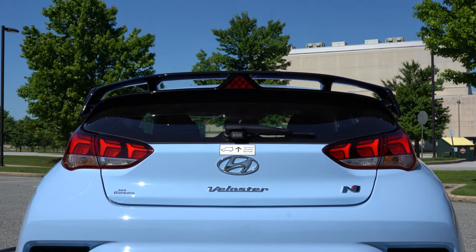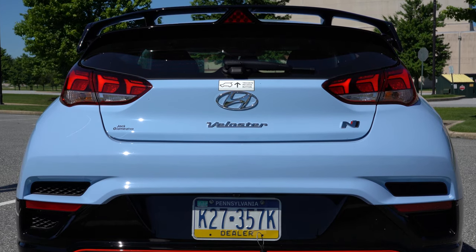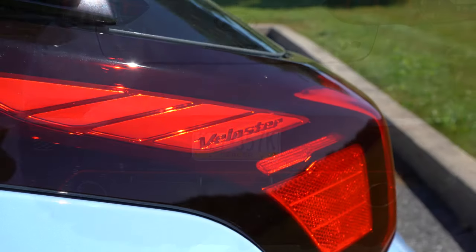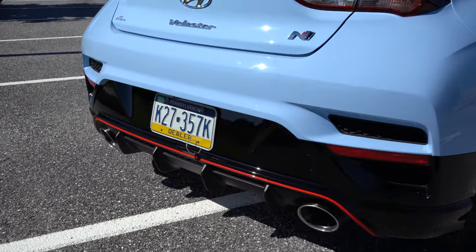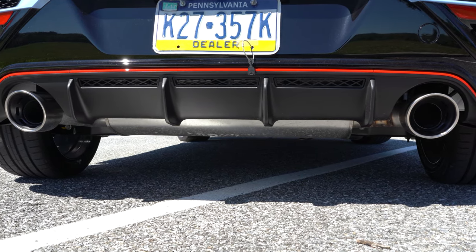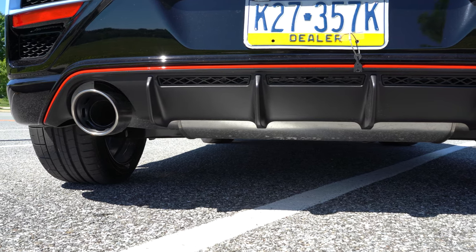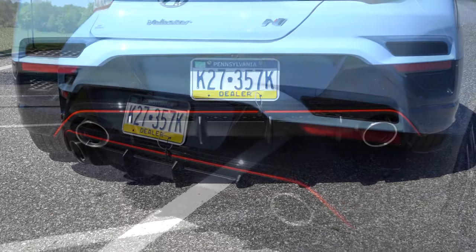At the back you have a performance blue shark fin antenna, a menacing gloss black rear spoiler with an integrated triangular brake light, a rear window wiper, and N badging on the hatch. LED taillights come standard, and 'Veloster' is actually etched into the taillights — love that little cue. Below it all is the N-specific rear diffuser in matte black, flanked by very large dual exhaust outlets. With the performance pack you get a variable valve exhaust system, and it sounds so freakishly good you almost don't need an aftermarket system.